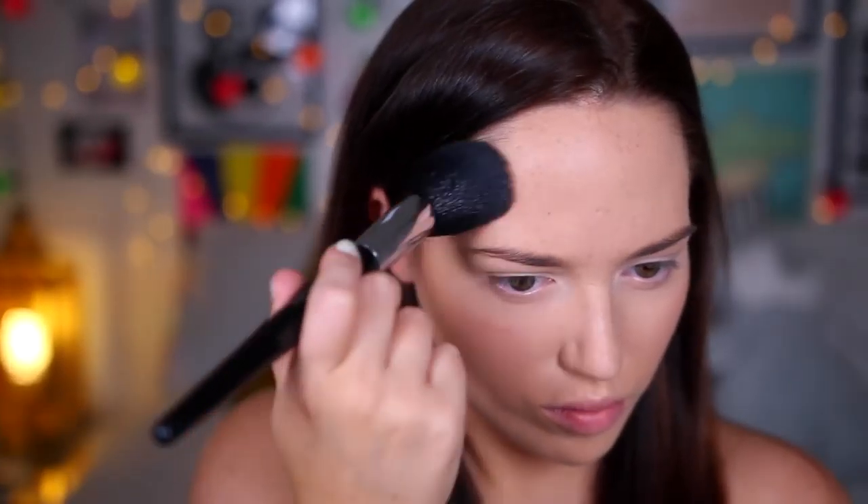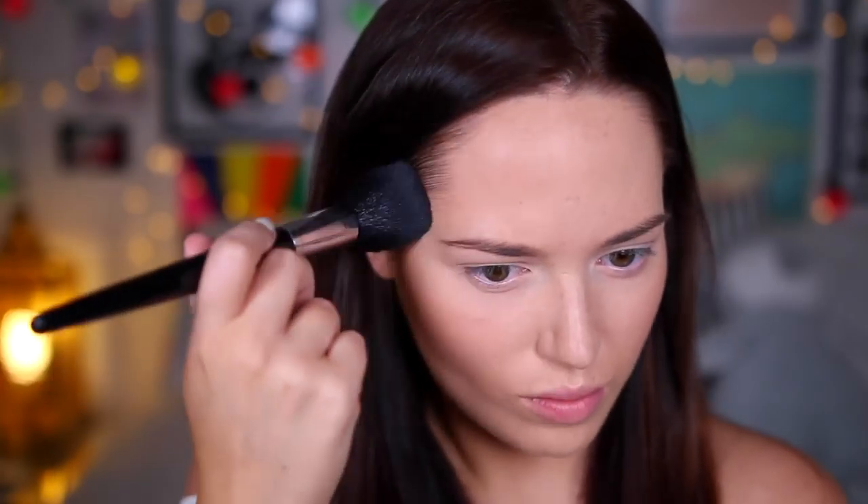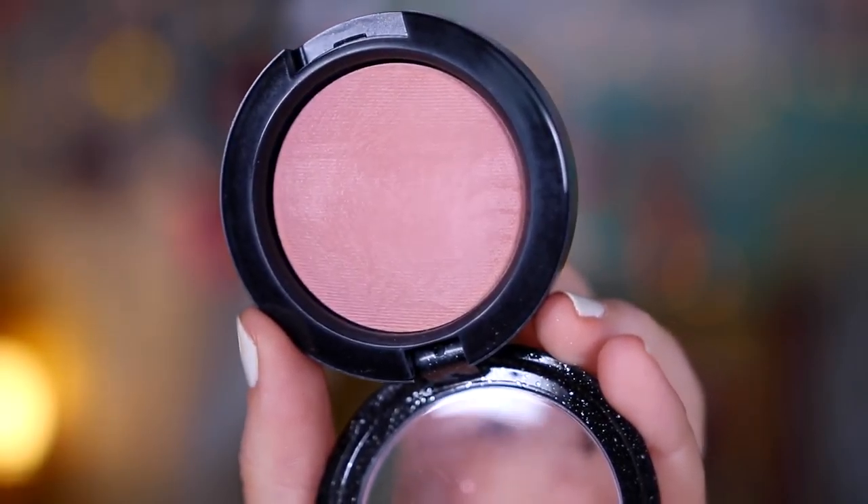And I bronzed around the perimeter of my forehead as well to try and make that bad boy look smaller — it's not working miracles, but at least it's doing a bit. And then I put a little bit of this MAC Blusher on. You can't really see it, but it did add a little bit of nice pink flush.